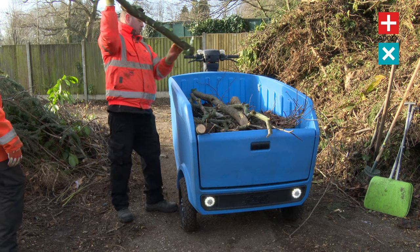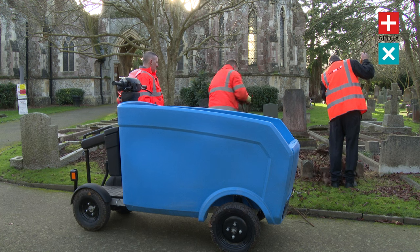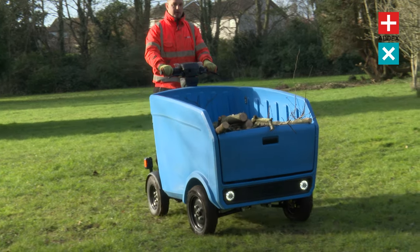Adex Urban would like to introduce to you the Stint Pickup, an electric transporter that can be used for multifunctional site maintenance, live events, landscaping and the effortless movement of heavy materials.